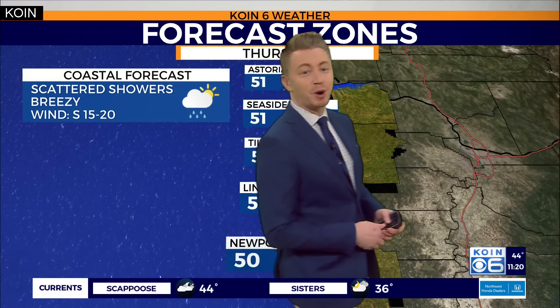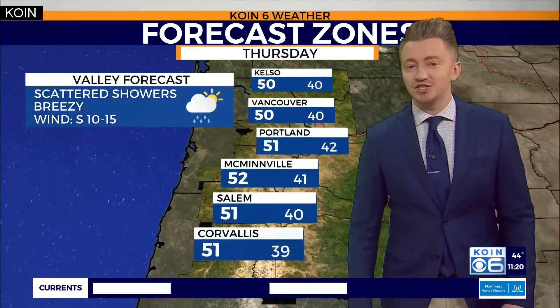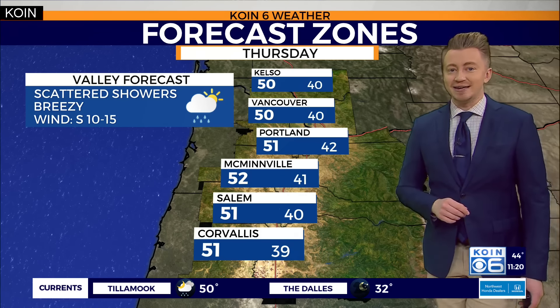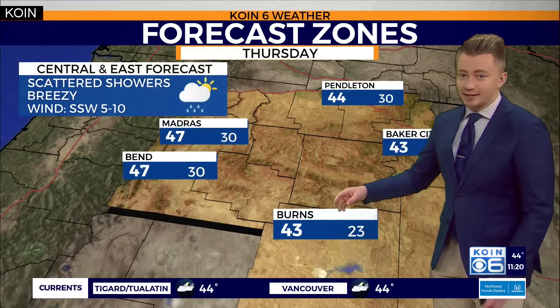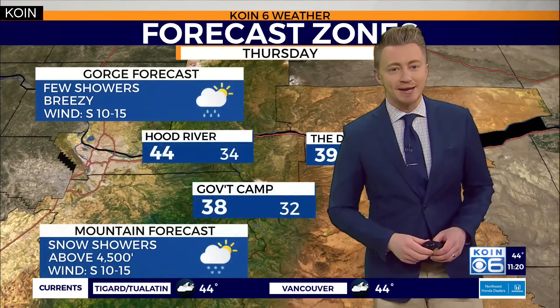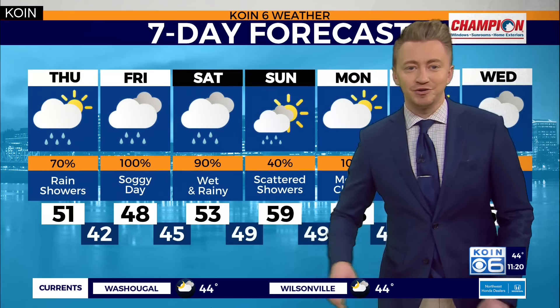Here's the breakdown for tomorrow: low 50s out along the coastline, with winds gusting close to 20 to 25 miles per hour. Low 50s along the Willamette Valley as well. On-again, off-again rain showers very likely as we warm things up into the 40s out east. For the high terrain, snow elevation levels expected to remain above 4,500 feet.